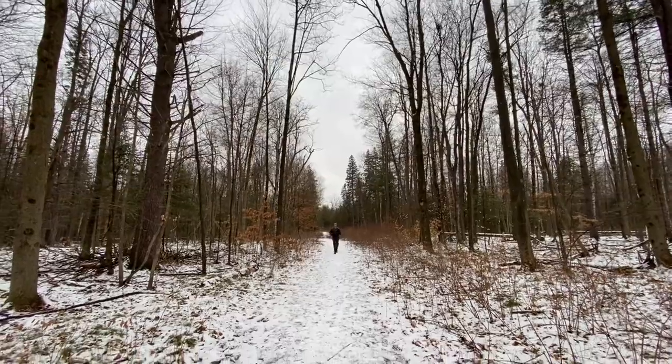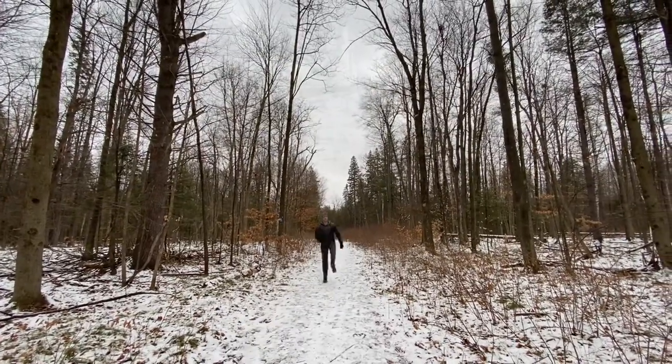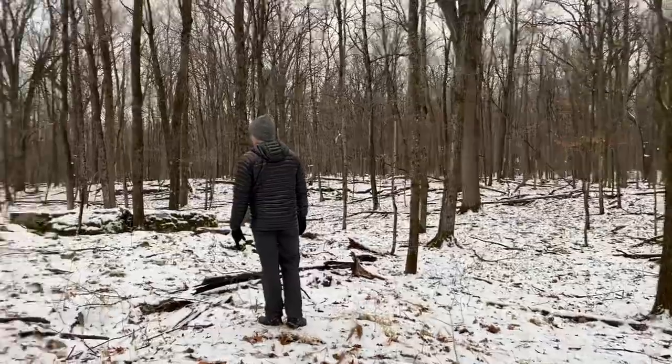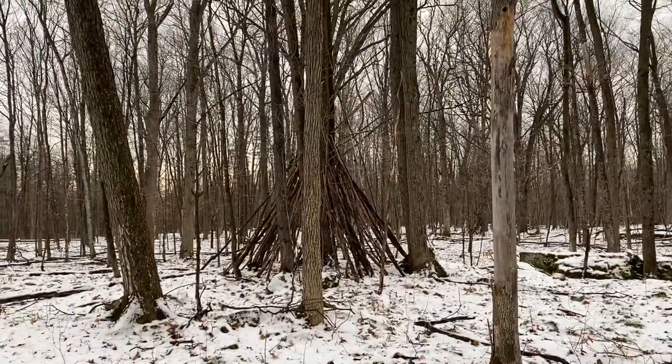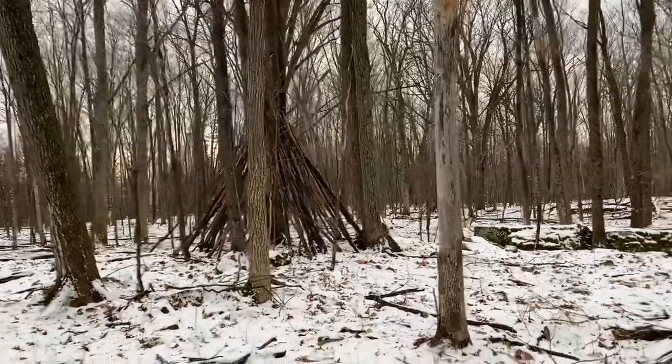I'm just about to try out my Christmas gift to Kevin. Kevin has all the necessary camping gear, so I thought it'd be nice to add a luxury item to his collection. I got him a Brosis Double Camping Hammock.